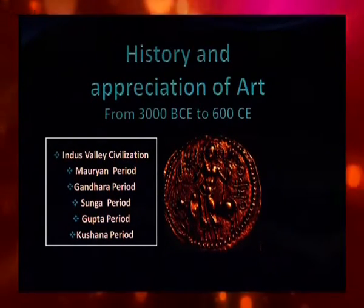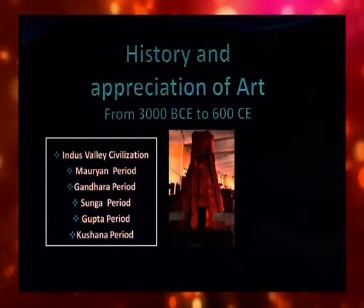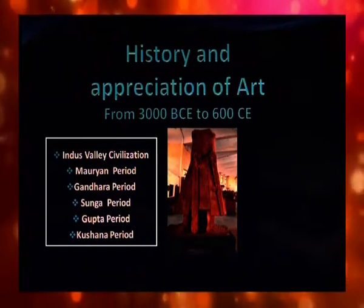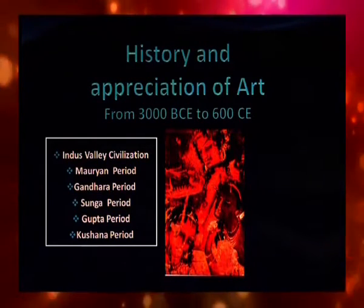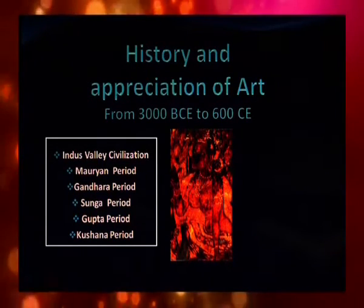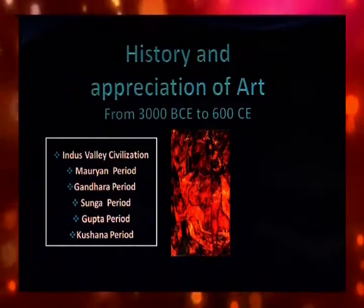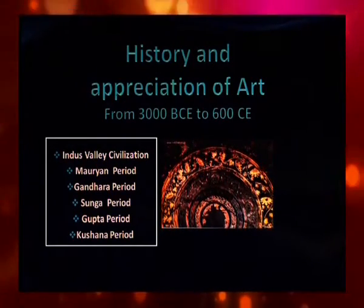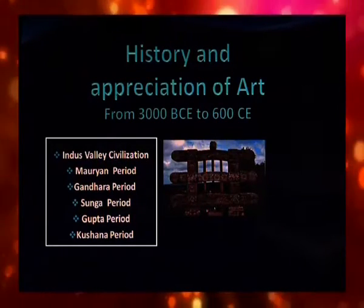Introduction from 3000 BCE to 600 CE. The Indus Valley civilization exposed many artifacts and artworks. These works give us a clear understanding of the high quality of civilization which spread over on the banks of river Indus. There is a long gap in the history of India between Indus Valley civilization and the Mauryan period.